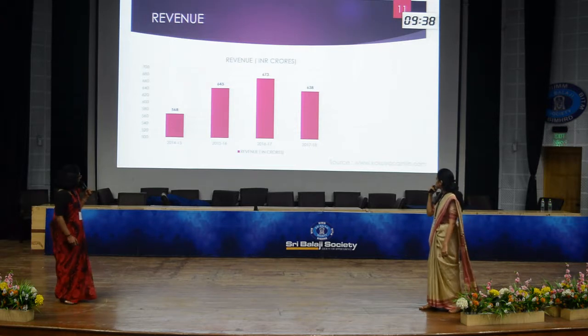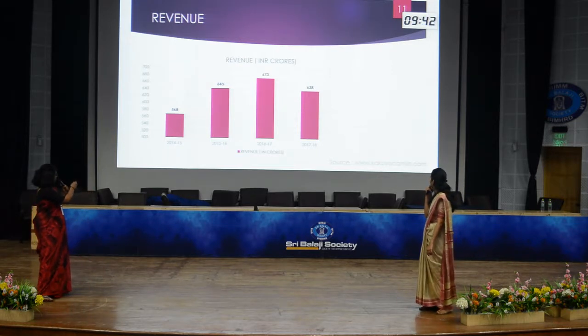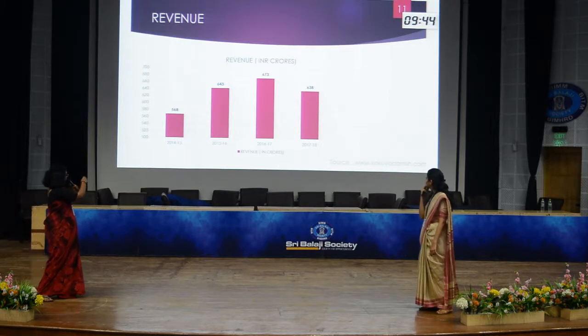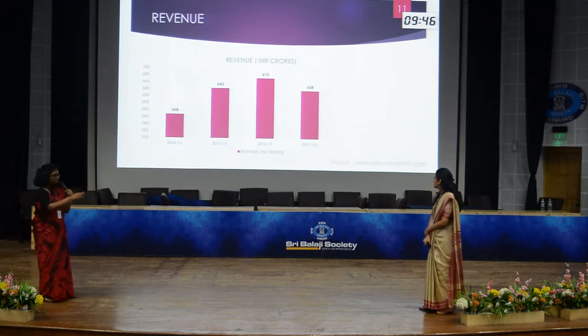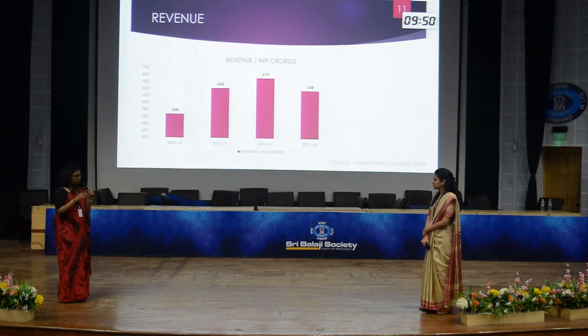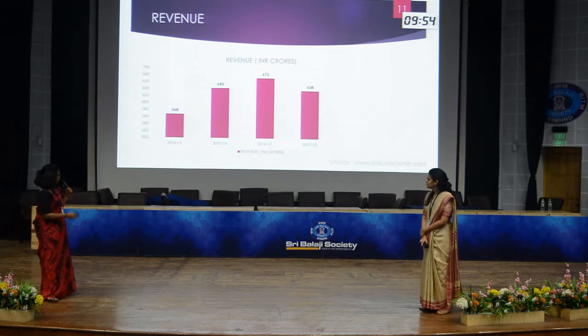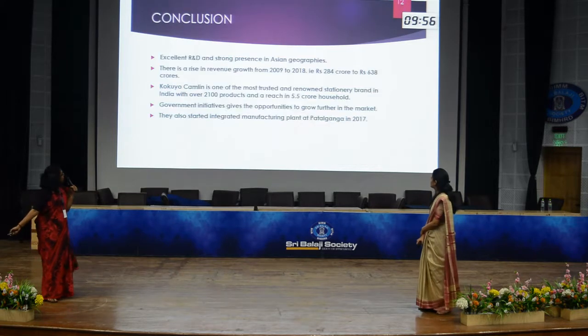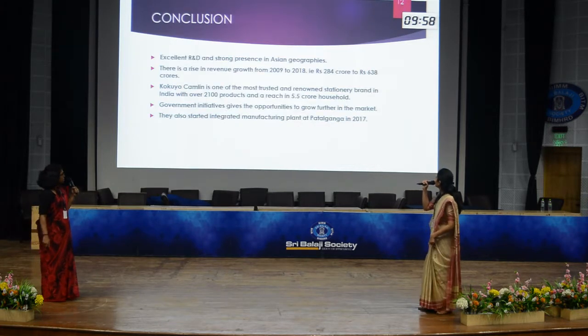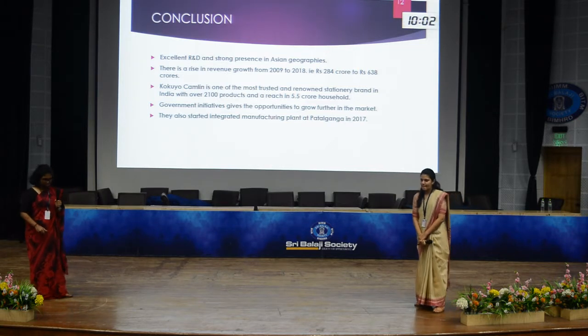Looking at revenue, from 2014 it was 568 crores, with a gradual increase, but in 2017-18 there was a slight decrease — the primary reasons being inflation, GST, and demonetization. In conclusion, Kokuyo Camlin has an excellent R&D department. Thank you.